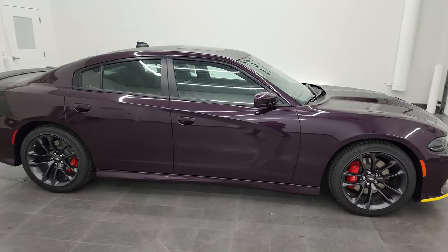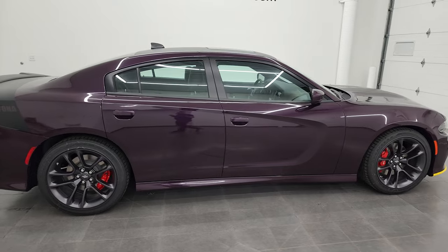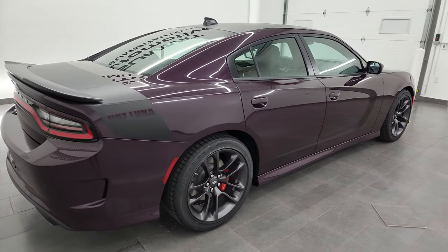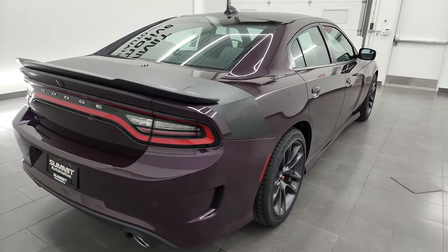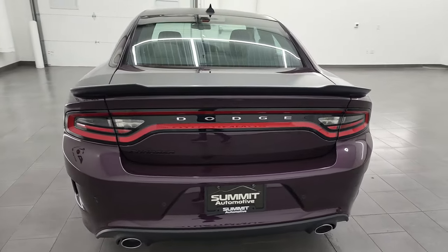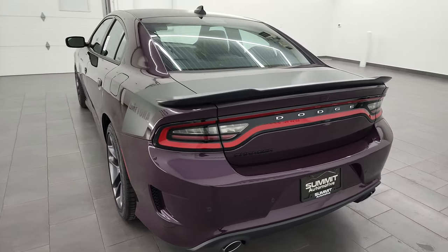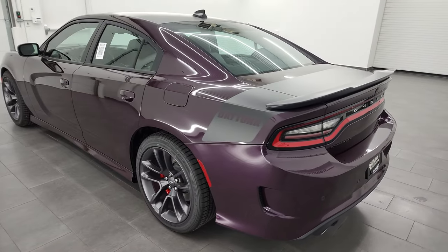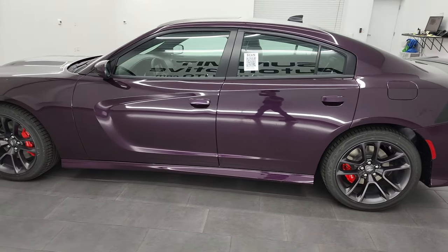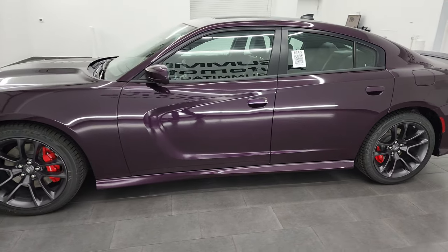This is Brett and today I am super excited to show you this brand new 2022 Dodge Charger Daytona RT in Hellraising Purple. This is stock number 22D158 and I am here at Summit Automotive in Fond du Lac, Wisconsin, your new and used sports car headquarters.